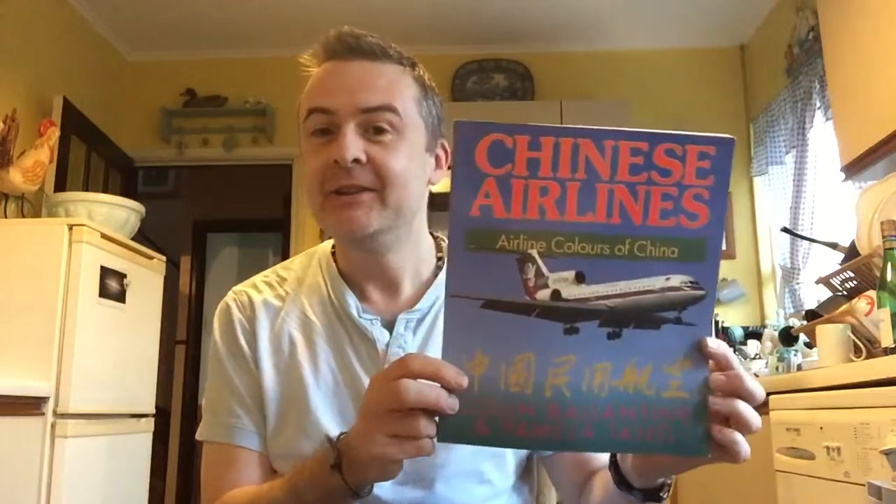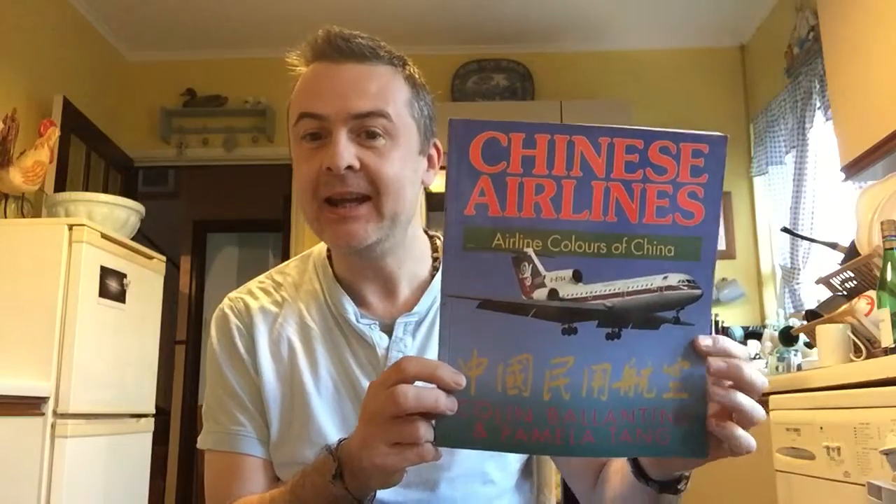Hey guys, it's Roscoe and on the Space Couch today we're going to be having a look at this Chinese airliners book — Airline Colors of China by Colin Ballantyne and Pamela Tang — continuing in our plane series.